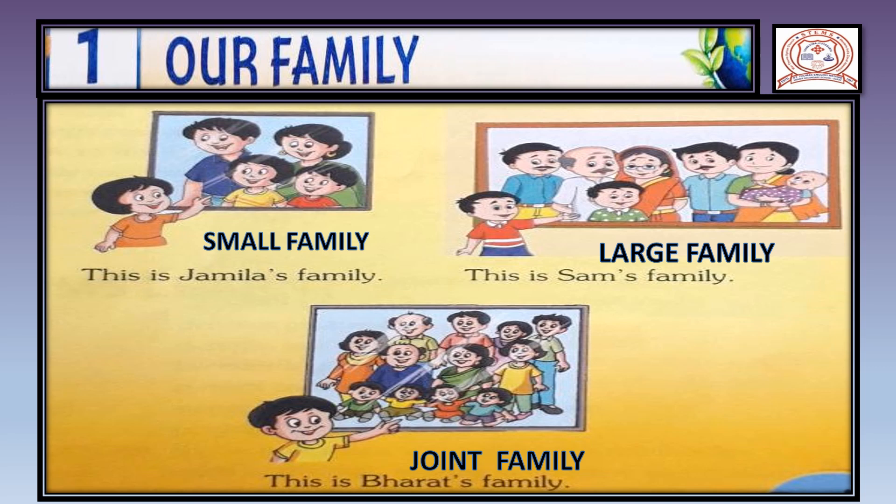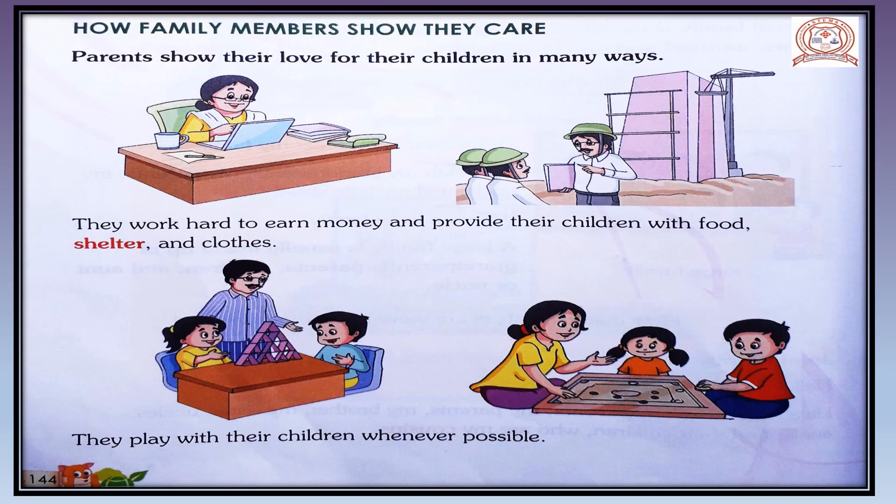Now let's come to the next topic: how family members should care. Before going to the next topic, I just want to ask one thing — why are families important for us? Families are very important because they give us love and support, food and clothes, they keep us safe and healthy, and they teach us good manners and values.